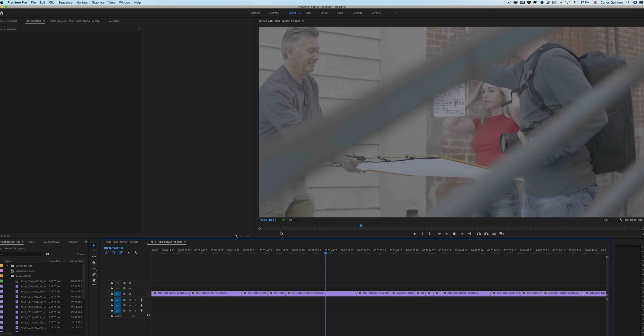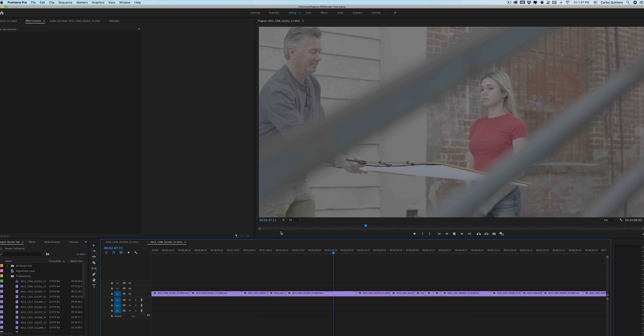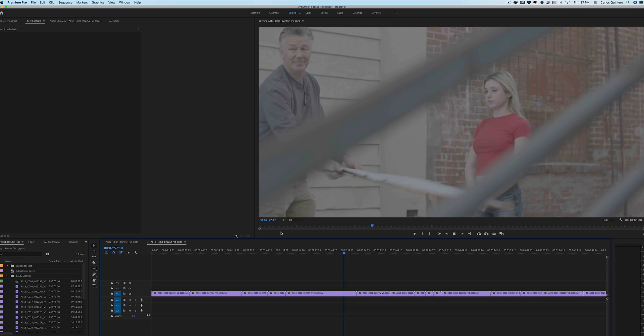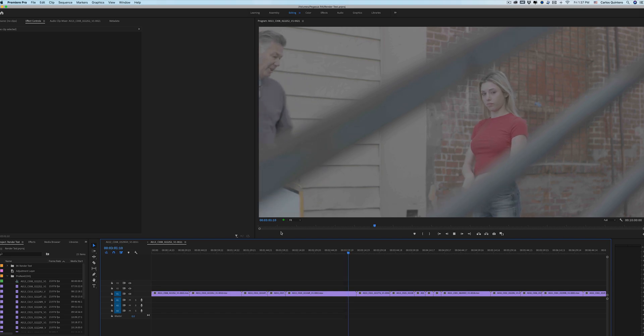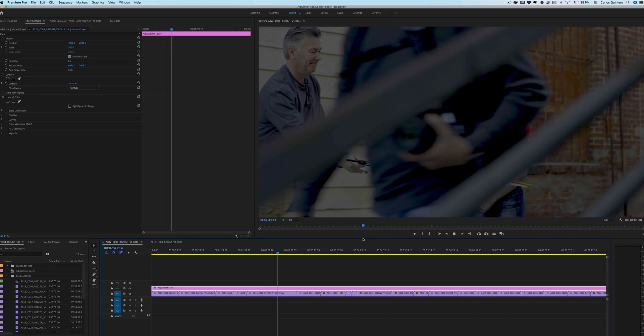And now the moment of truth — can Premiere Pro keep up? I took the exact same Apple ProRes 4444 XQ clips, brought them into Premiere, and set up a new timeline using that 2-to-1 ratio so that it would match the source. Then I exported with no corrections, just taking that 8K footage to 4K using the YouTube 4K preset. Boom — Premiere Pro rendered this project in 7 minutes, 2 seconds. So I did it again, this time adding an adjustment layer and applying the IPP2 LUT, and Premiere rendered that project in 6 minutes and 30 seconds.